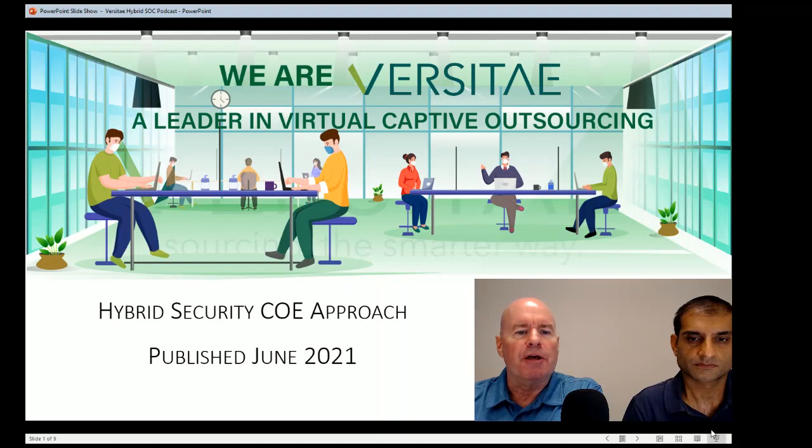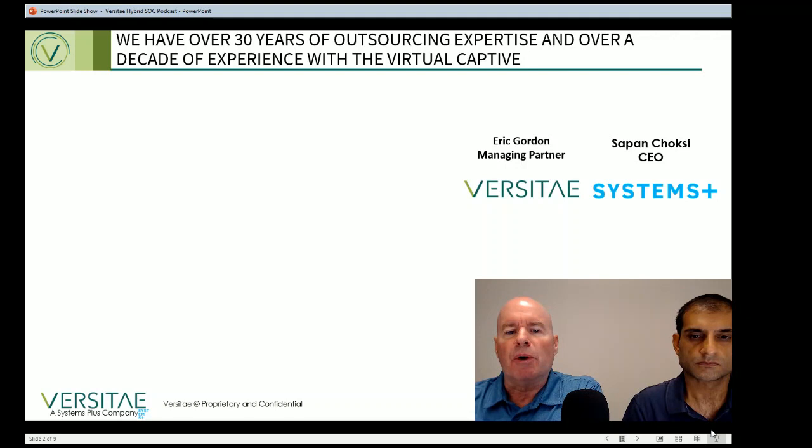Hello, everyone. Thanks for joining us for another segment in our video podcast series where we present a unique idea in a short format, as compared to our more in-depth webinar format. Today's topic is hybrid SOC. My name is Eric Gordon, and I'm the managing partner of Versite.